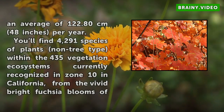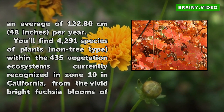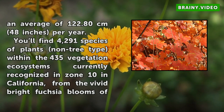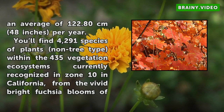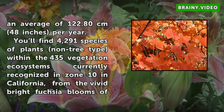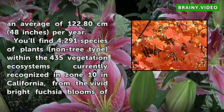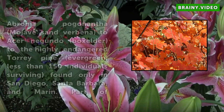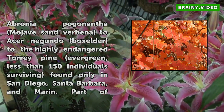You'll find 4,291 species of plants (non-tree type) within the 435 vegetation ecosystems currently recognized in Zone 10 in California, from the vivid bright fuchsia blooms of Abronia Poconantha (Mojave Sand Verbena) to Acer Negundo (Box Elder) to the highly endangered Torrey Pine Evergreen, with less than 150 individuals surviving, found only in San Diego, Santa Barbara, and Marin.